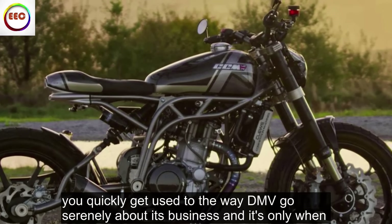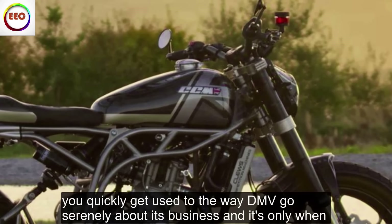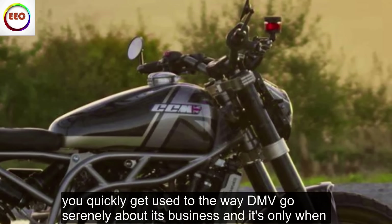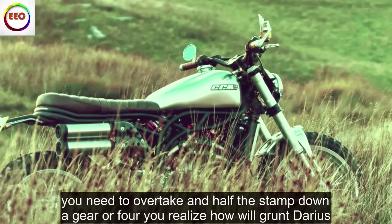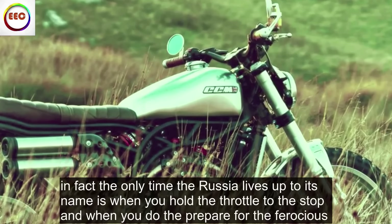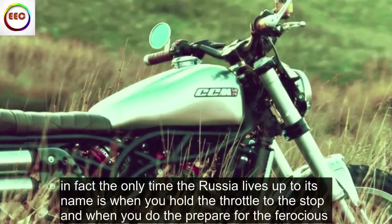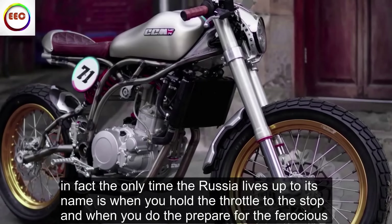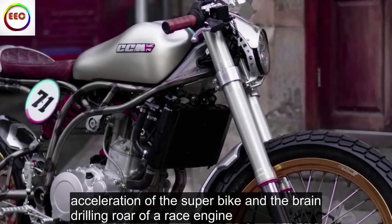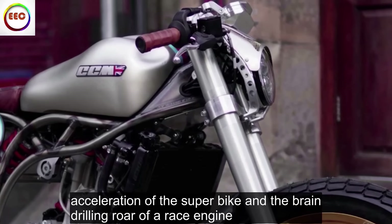You quickly get used to the way the MV goes serenely about its business, and it's only when you need to overtake and have to stamp down a gear — or four — that you realize how little grunt there is. In fact, the only time the Rush lives up to its name is when you hold the throttle to the stop, and when you do, be prepared for the ferocious acceleration of a superbike and the brain-drilling roar of a race engine.